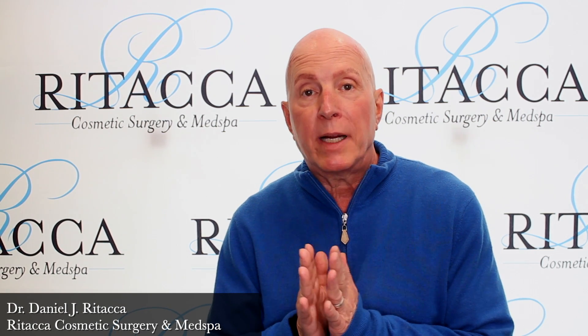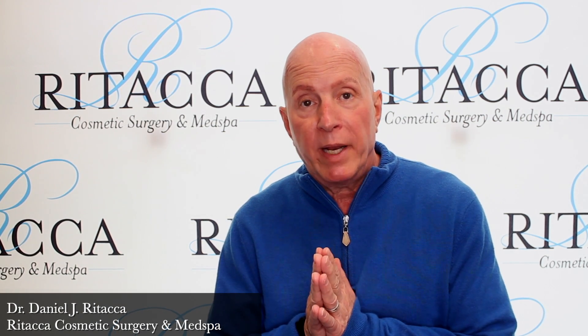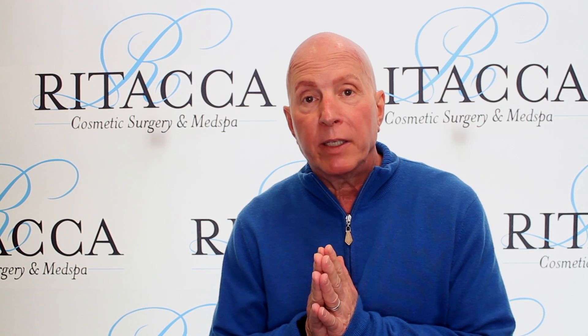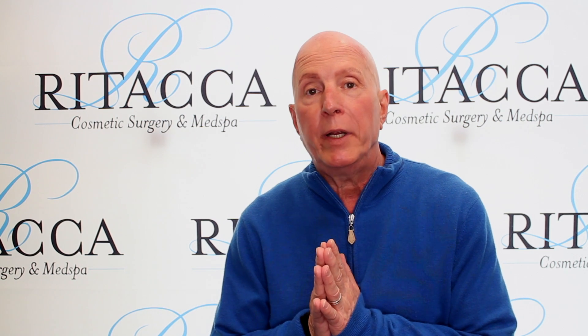Hi, good afternoon. My name is Dr. Daniel Ritaka. I'm a cosmetic oculoplastic surgeon. I've been practicing cosmetic dermatology and plastic surgery of the eyes for close to 40 years.